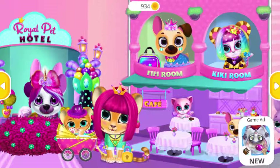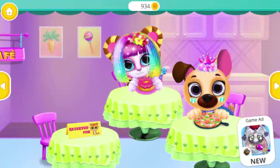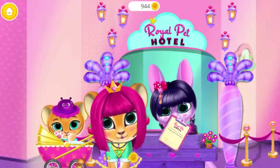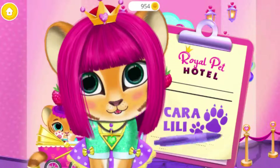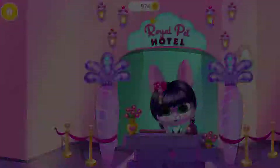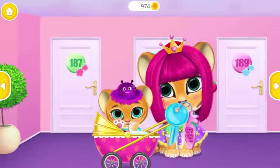Welcome! It's time for lunch! Meow! Hey! Welcome to the Royal Pet Hotel! Please sign this form! Here's your keys! Let's go to the room!